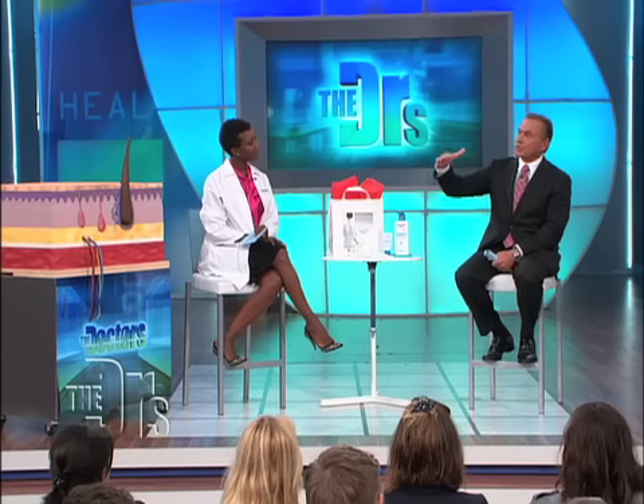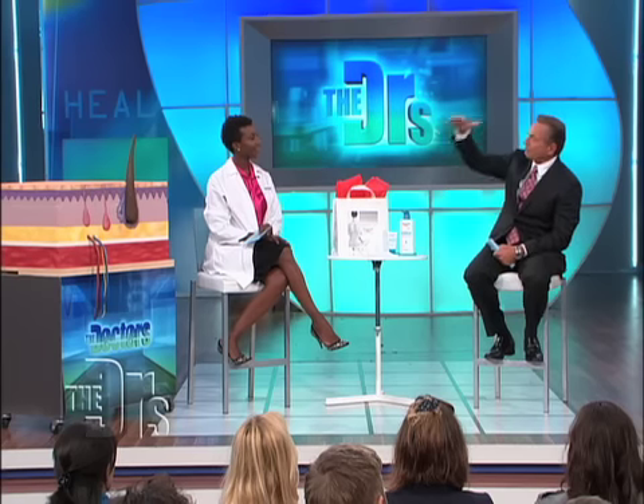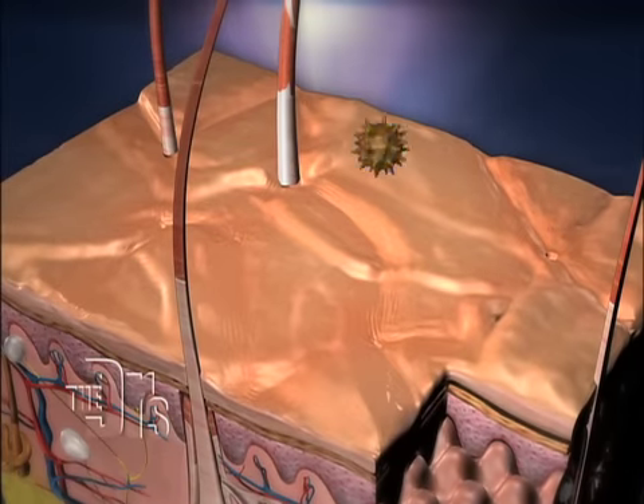As the seasons are changing, we need to talk about skin and what we need to do. But first, how about a little Skin 101? There are two basic layers of the skin, starting with the epidermis, which is the outer layer of skin. It's composed of multiple layers. Starting at the top, we have the corneum layer or keratin layer, which is essentially dead skin cells.